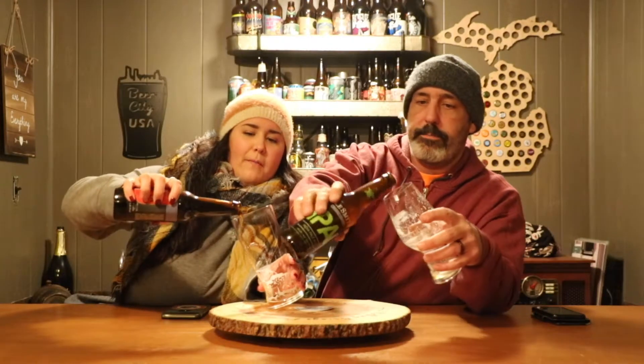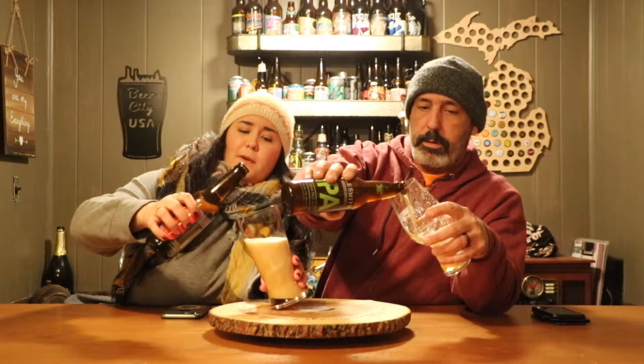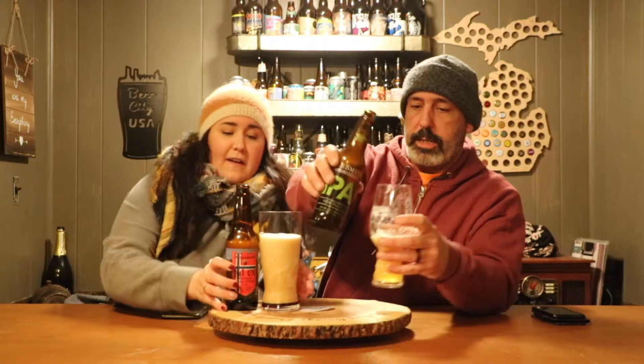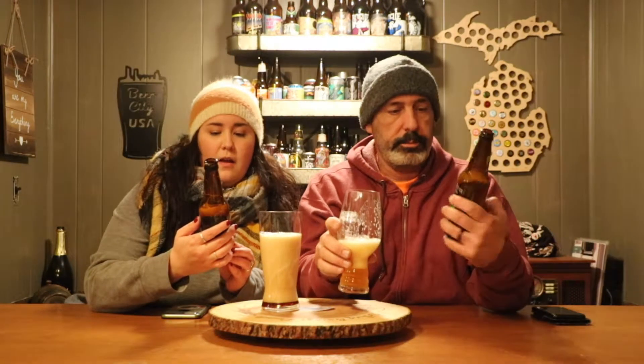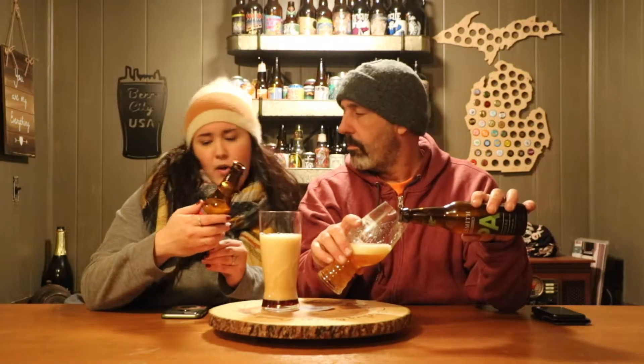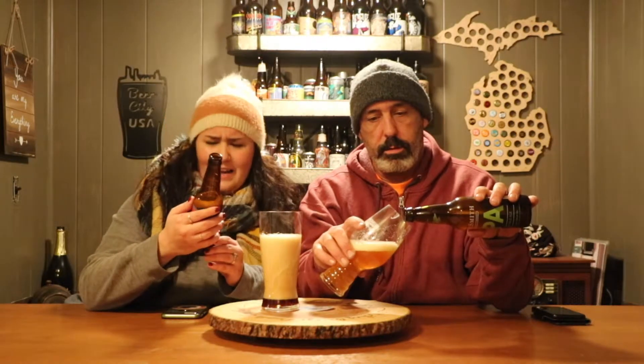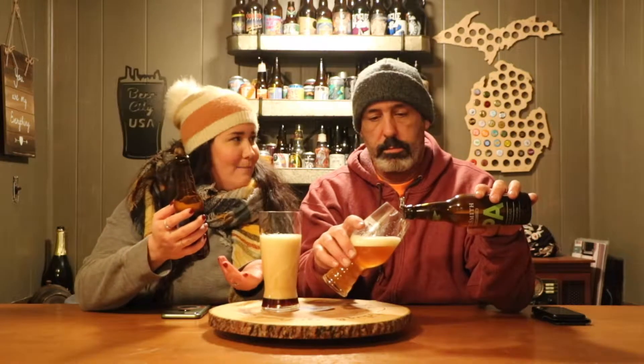Hey guys, welcome back to our channel. Both these beers are very active. Mine is pretty easy. Mine too. So I'm drinking Dragon Mead Norwegian Winter Warmer Ale with cinnamon and nutmeg. It might be the end of March but it's still the thick of winter here in Michigan. We still have snow. Let's see, this brewery is actually — oh my god, I thought this was an import.